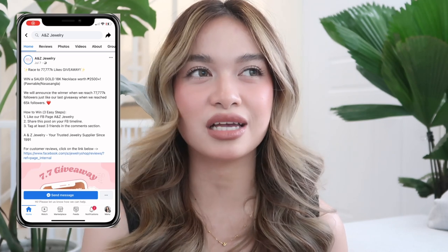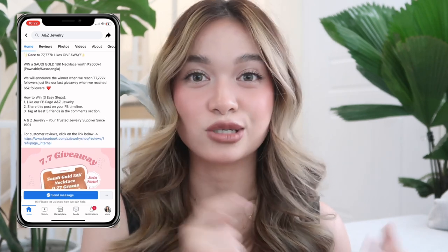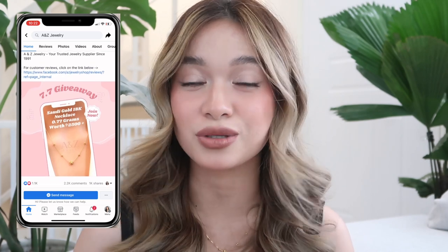We are done — I think that's it for the jewelry pieces I wanted to share with you. Again, if you are looking for a trusted and affordable source of real gold jewelries, I'm going to be linking A&Z Jewelry in the description box. They are currently doing a giveaway because they're close to reaching 77,000 followers, and once they reach it, that's when the giveaway happens. Go ahead and check their Facebook account and follow them so you can join the giveaway.